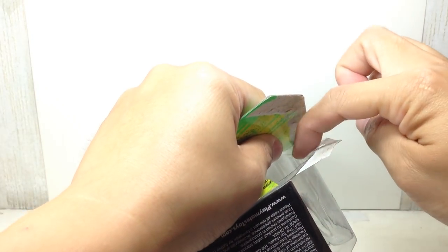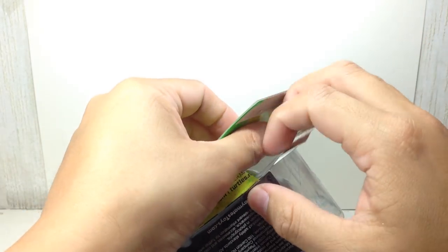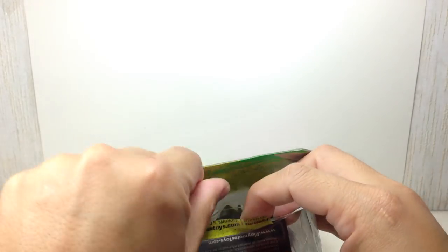Just be careful with the sharp edges of the plastic. You don't want to get nicked or anything like that. Let's crack this figure open.